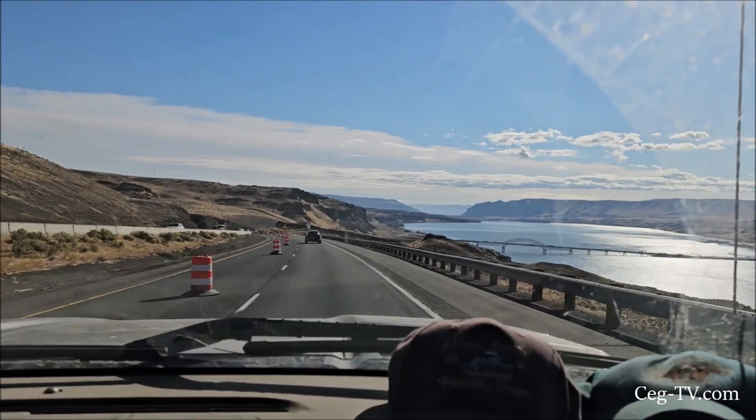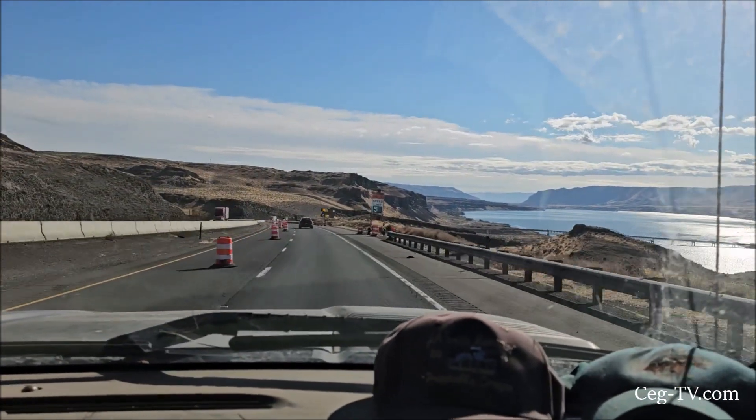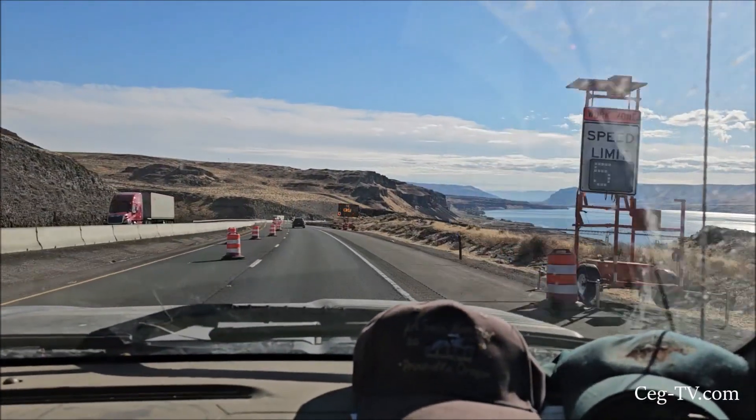Coming down to the Columbia River — or across it. We're at Vantage, getting closer to home.